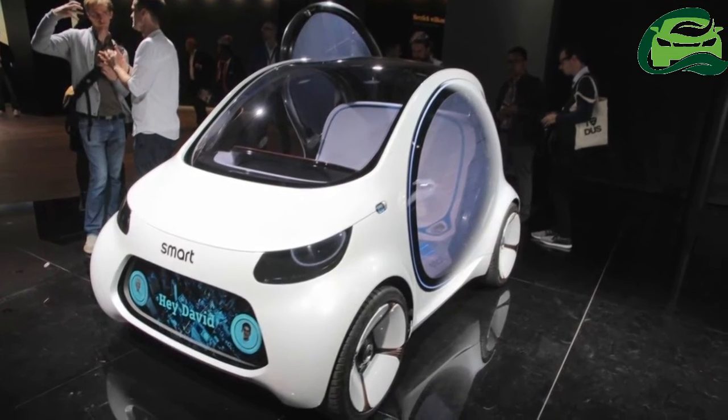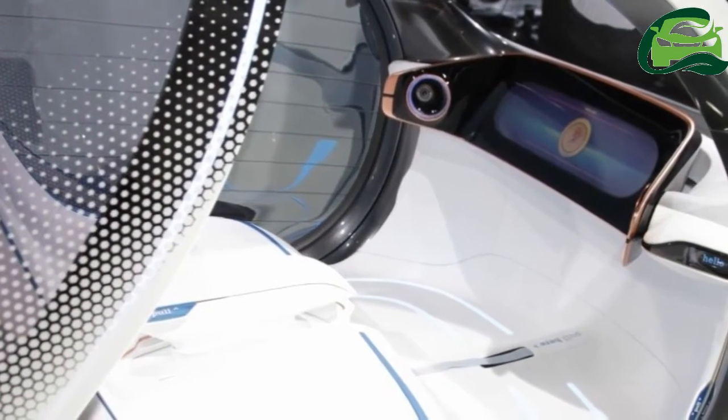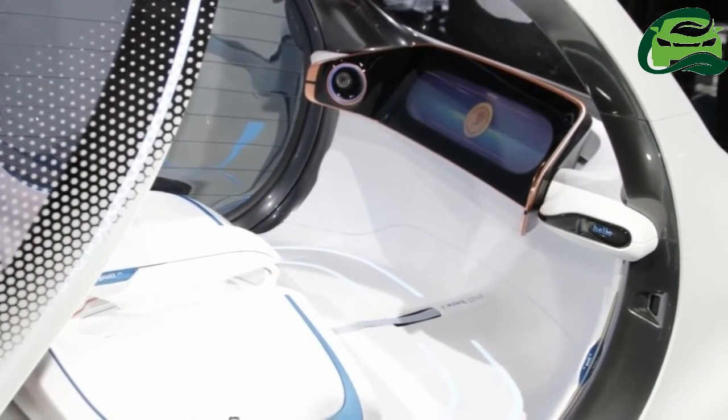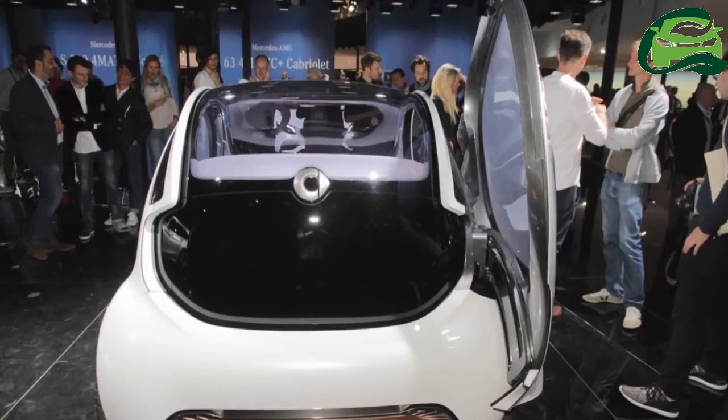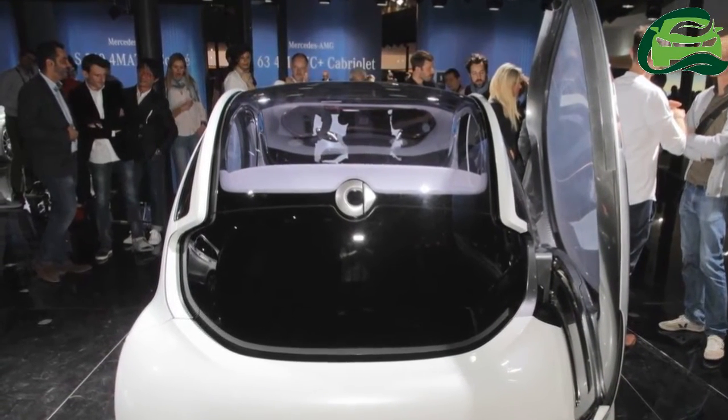The concept vehicle comes with an electric powertrain. It features a rechargeable lithium-ion battery with a capacity of 30 kilowatt hours. When not in use, the car makes its way independently to a charging station to charge up.